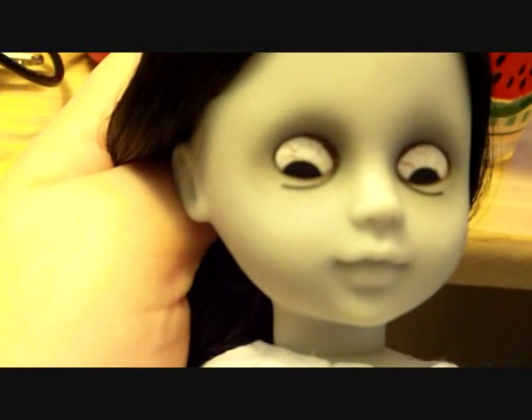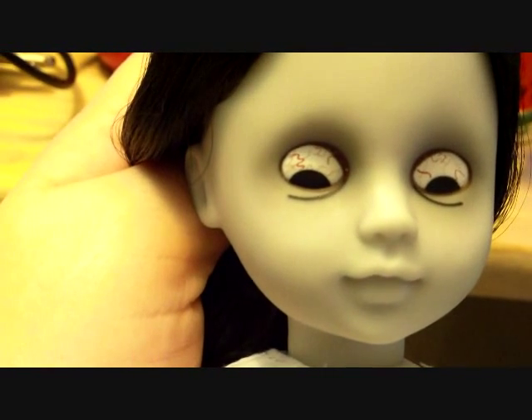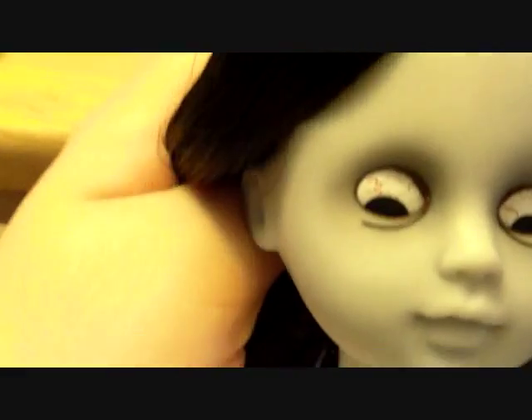Now let's look at her face. Her head moves very, very nice and fluid. She has no eyebrows, as you can see. Her eyes are all bloodshot and red, and she's got circles under her eyes. So she's a very simple doll, but it does the trick — it looks just like the movie Sadako.